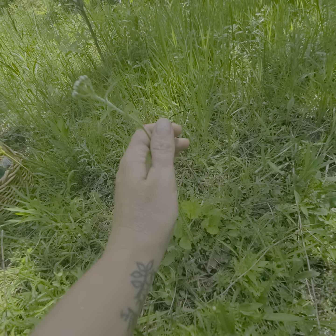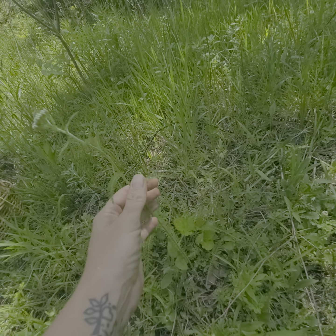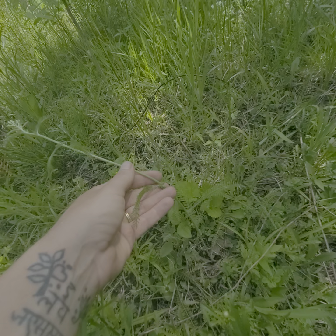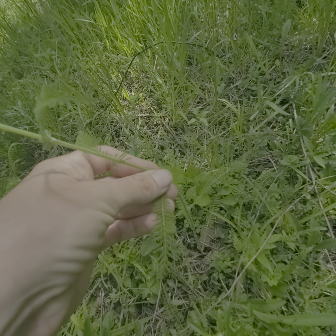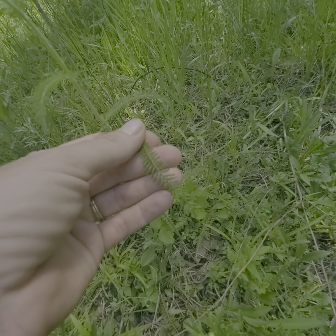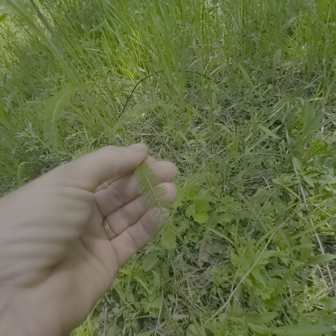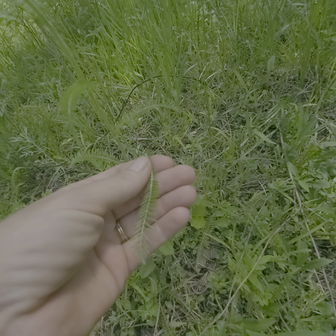And then we have yarrow. It's getting ready to bloom. During the Civil War in Kansas, the soldiers used the leaves to clot blood in their gunshot wounds. So you could actually apply the leaves to an open wound and it would help the blood clot. It's also medicinal and good for you.